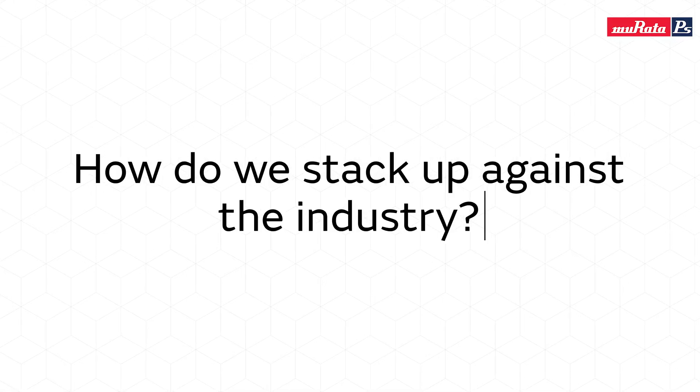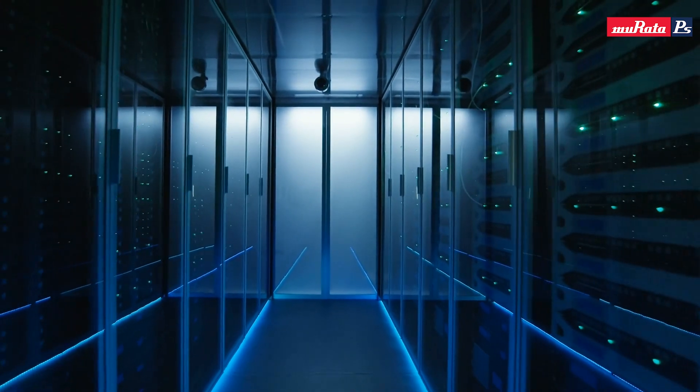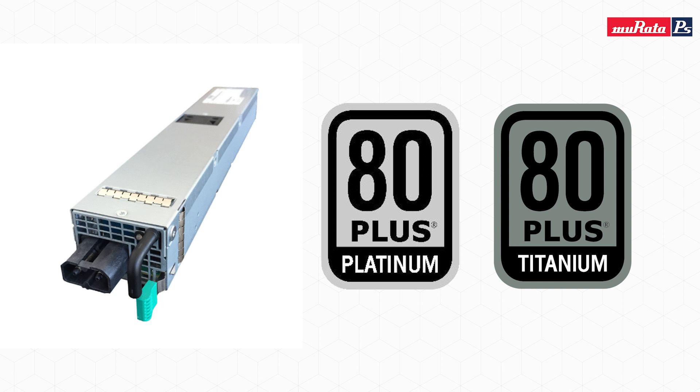Our front end products are a line of power supplies designed to be embedded into servers or data networking products, following a lot of standard form factors. Our 54 millimeter wide slim line ranges from 450 watts up to 2500 watts of power — a mixture of platinum and titanium, but all of our newer supplies are titanium efficiency. We offer both AC input as well as 48 volt DC input.